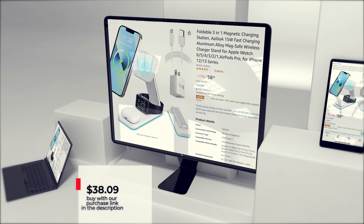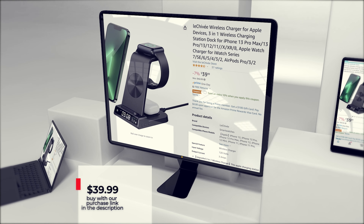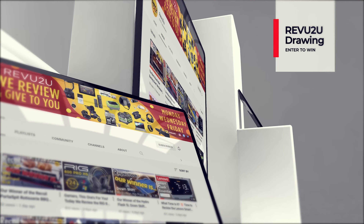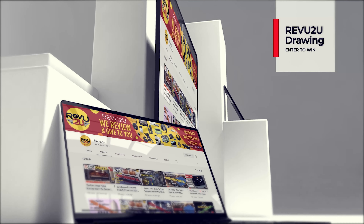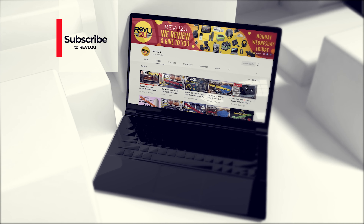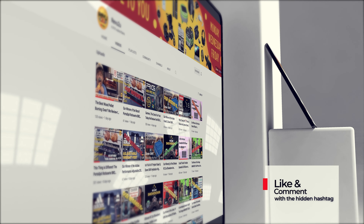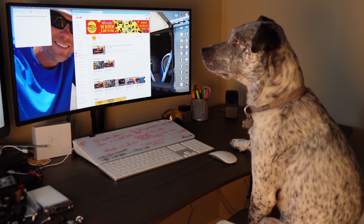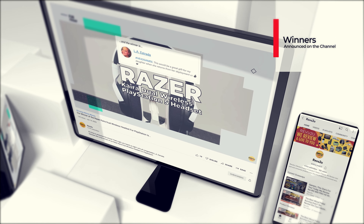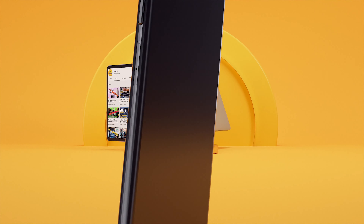It works on both iPhone and Android devices. Today's a little different — we're going to give our top three chargers to three different winners. How do you get your hands on these? You can follow our purchase links for the top three chargers in the description below and top right: the Nillkin Wireless Charging Station for $45.99, the Aeolia Foldable 3-in-1 Magnetic Charging Station for $38.09, and the Lachivi Wireless Charger for Apple devices for $39.99.